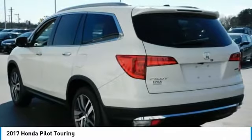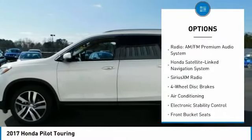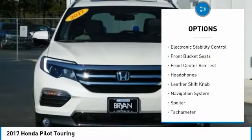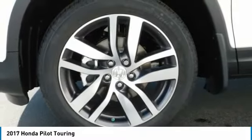Here are some of this vehicle's great options: power passenger seat, traction control, navigation system, dual airbags, air conditioning, power steering, alloy wheels, four-wheel disc brakes, compass, and electronic stability control.